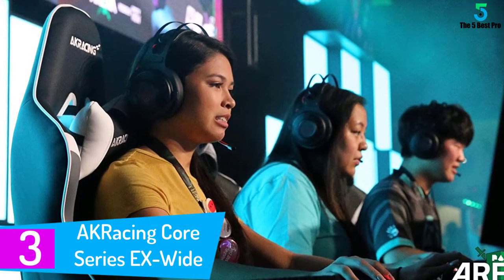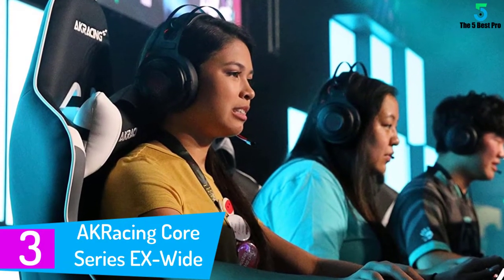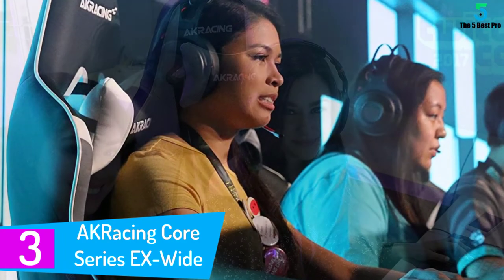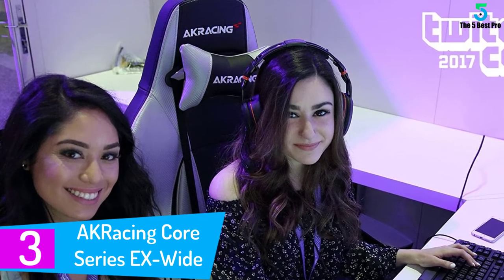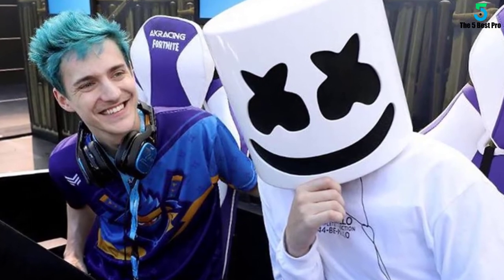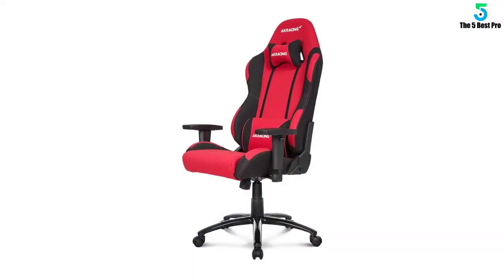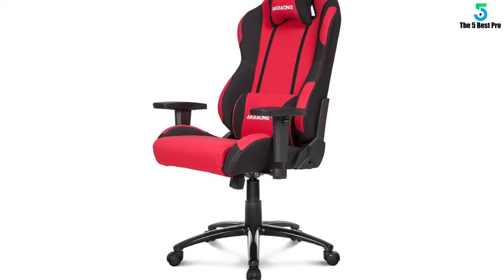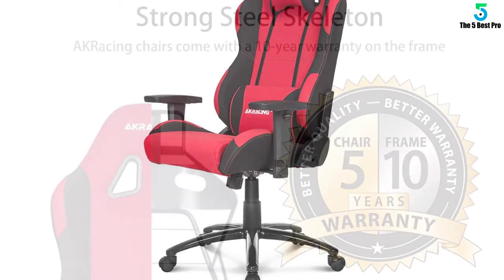At number 3: AK Racing Core Series X Wide Gaming Chair. Get yourself more room with the AK Racing X Wide Gaming Chair. Boasting a sturdy all-metal frame, this chair comes with an XL seat and backrest, as well as increased weight capacity up to 330 pounds. Fabric upholstery comes in multiple color variations — black with color accents for a more conservative setup and red with black accents for a pop of color. Increased foam weight provides additional cushioning for long hours of gaming or work, while headrest and lumbar pillow support your neck and back, improving posture.